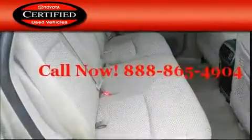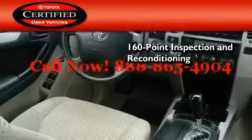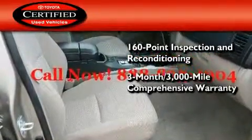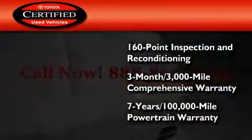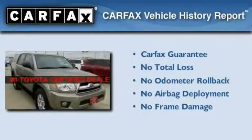Toyota's certification includes a 160-point inspection and an extensive reconditioning process, plus a 3-month, 3,000-mile comprehensive warranty and a 7-year, 100,000-mile powertrain warranty. Not to mention that this Toyota qualifies for the Carfax Buyback Guarantee.